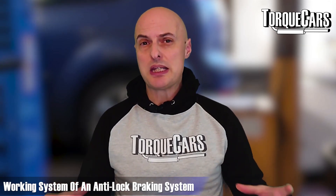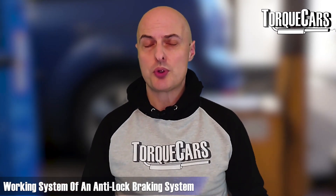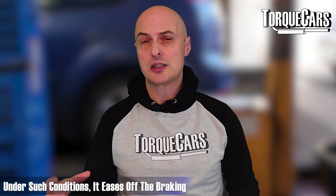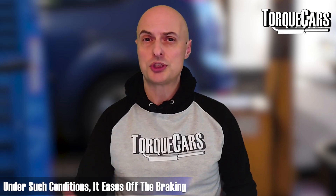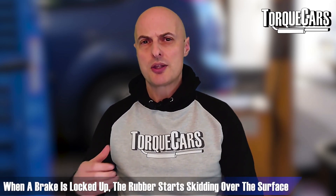So how does an ABS system actually work? The car is fitted with wheel speed sensors — there are a few different designs, but essentially they monitor the speed of all the wheels. If one wheel is suddenly slowing down, especially relative to the other wheels, the system detects that the wheel is about to lock up and can ease off the braking slightly to give a better chance of stopping the car.